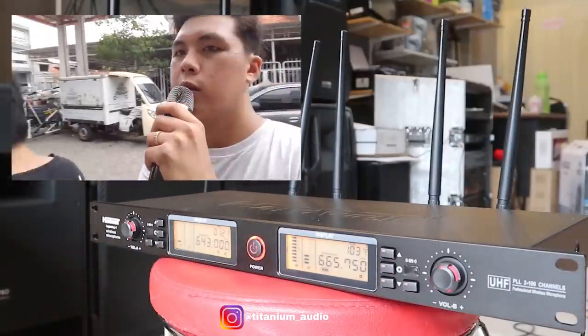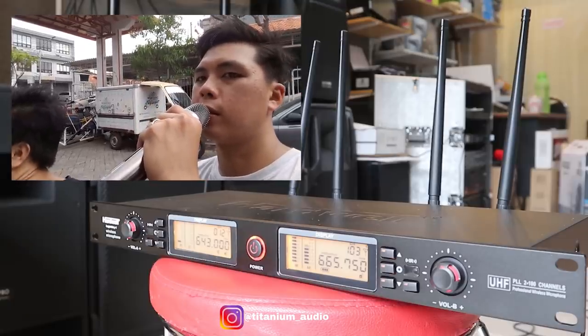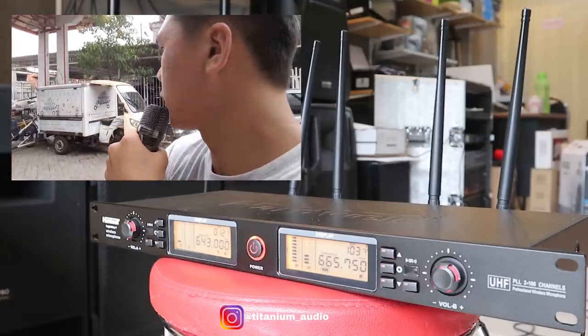Oke, ini kita di depan. Check 1 2, 1 2 tiss. Nah, itu kita nih audio di depan. Check 1 2. Oke, kita balik dan putar balik.